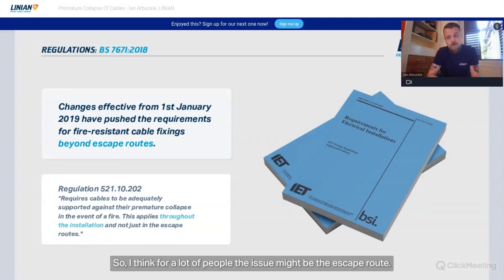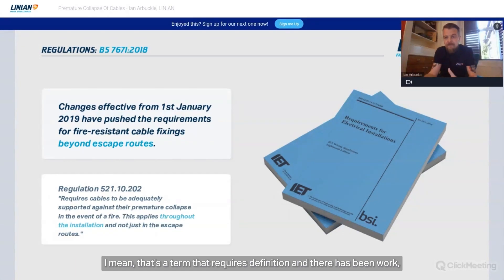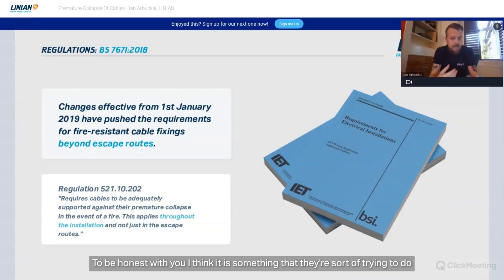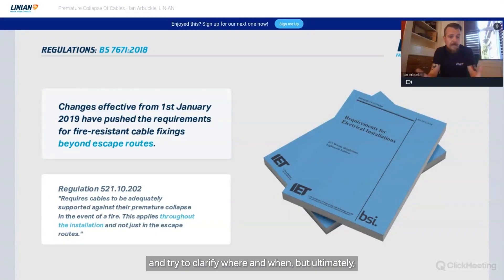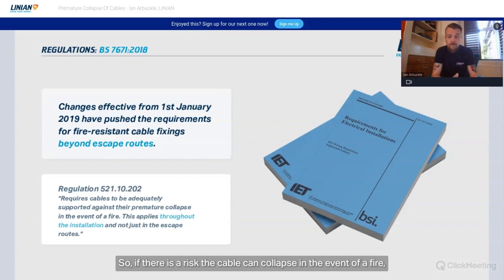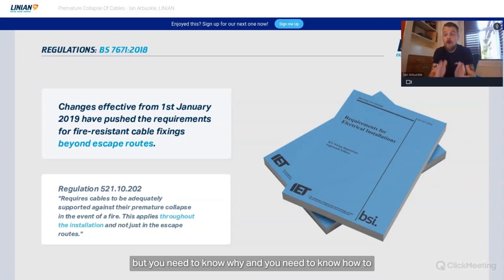For a lot of people the issue might be the term 'escape route' or 'premature collapse' — it requires definition, and there has been good work done on that. Really, the changes try to clarify where and when, but ultimately it's up to the installer to assess the installation and the risk of premature collapse. If there is a risk the cable can collapse in a fire, it needs a non-combustible fixing. It's very simple when you come down to it, but you need to know why and how to risk assess appropriately.